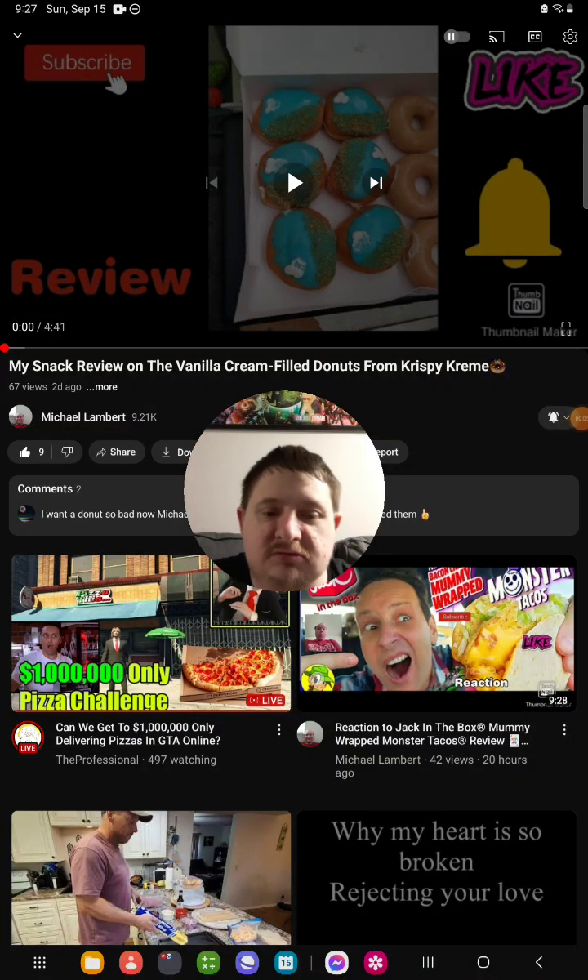Hello everyone, it's here again. Today I'm going to be doing another brand new reaction video and today I'm going to be reacting to my good friend Michael Lambert's video that he uploaded two days ago — a snack review on the vanilla cream filled donuts from Krispy Kreme.